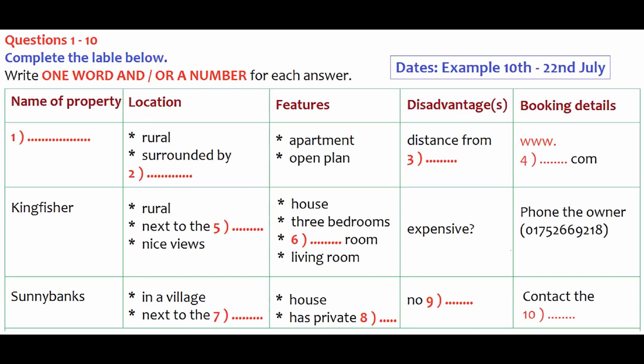Sounds OK. Can you tell me a bit more about it? Well, it's an annex to the owner's house and it's an apartment with two bedrooms and an open plan living area. I like the sound of it. Is there anything we might not like about it? Well, it's quite a distance from the nearest shops, that's all. I'll tell Mary, but I don't think she'd mind that. Do you know how you book it? You have to book on the internet. There's a web address: www.summerhouses.com. You'll be able to look at a photograph on that.